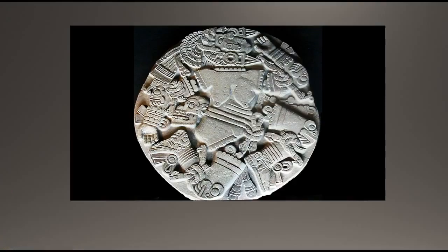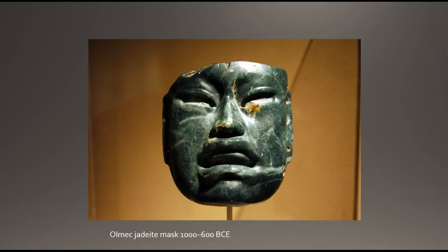I keep saying "Mexica" because I'm drawing from different sources. Mexica — M-E-X-I-C-A — is really just another name for Aztec, so when I say Mexica, I'm referring to the Aztec people. We'll now look at some different offerings that were made at the Templo Mayor.